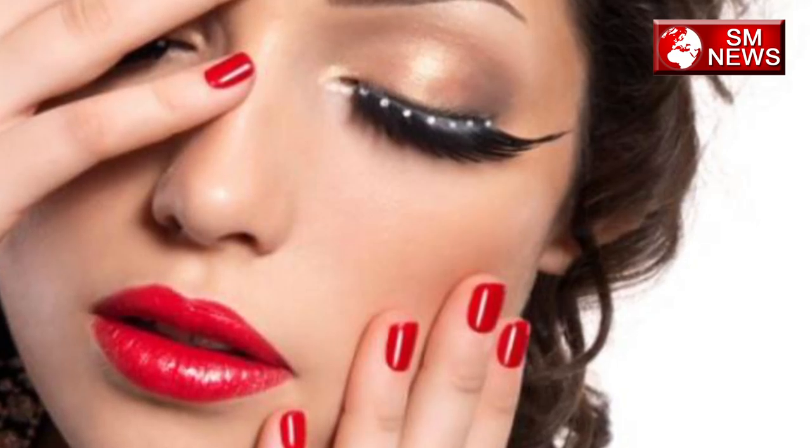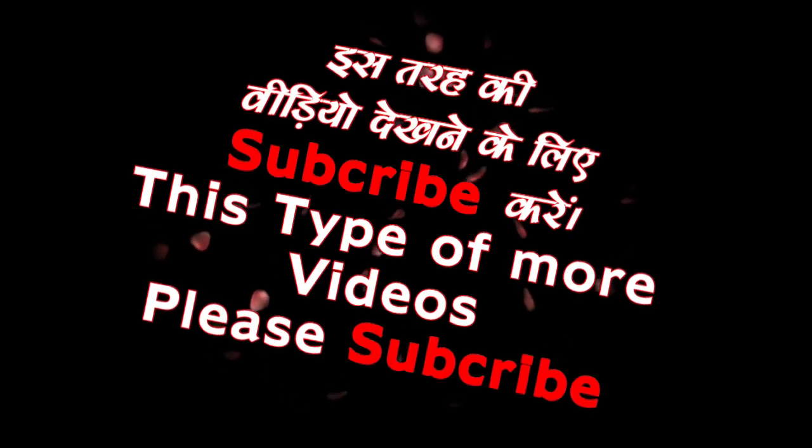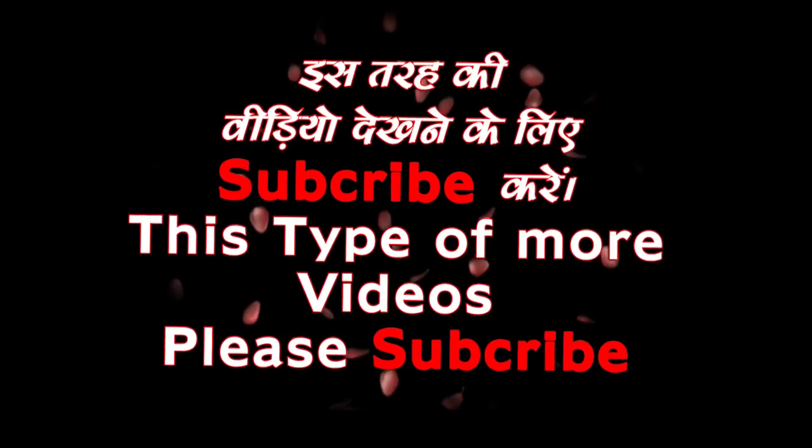For watching my beauty and health related videos, like, share and subscribe. We'll see you next time.